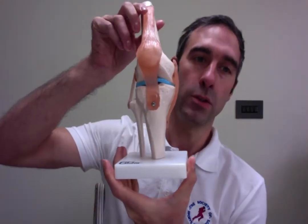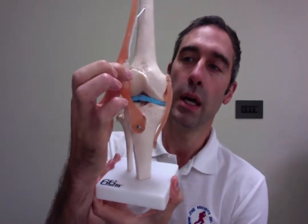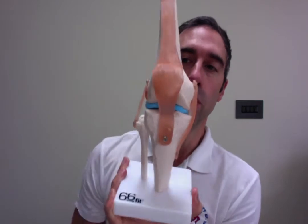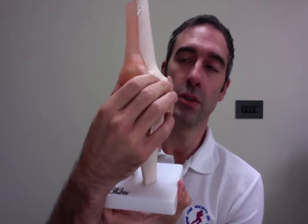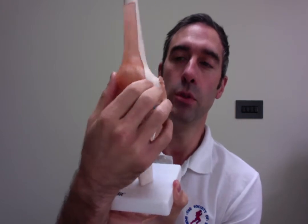Starting with the patellofemoral joint, we need to understand — this being a right knee — here being the patella sitting in the trochlear groove. With the leg in an extended position, it sits in the trochlear groove but is relatively unstable. It sits just above and just slightly outside in an extended position, making it quite unstable and able to move around.